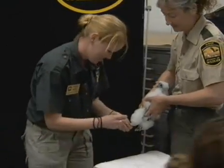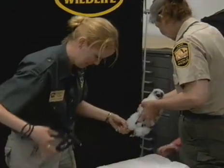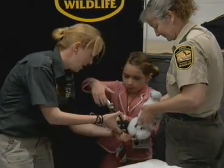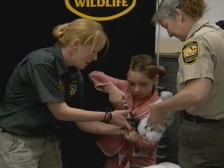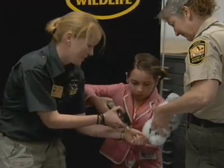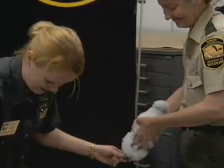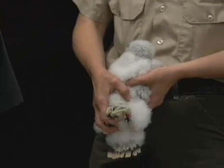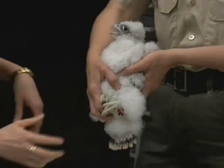Alyssa is going to come and help put the other rivet into the band. Squeeze. We have our two leg bands almost completely put on. Squeeze. Awesome, good job. We have both rivets secured. I'm going to put her back in the box.